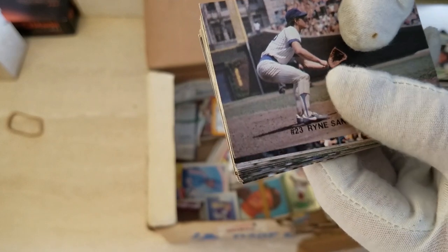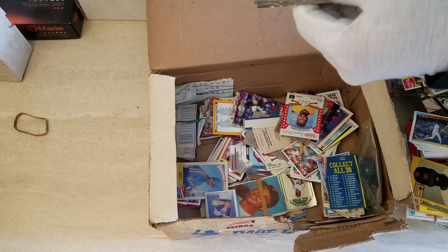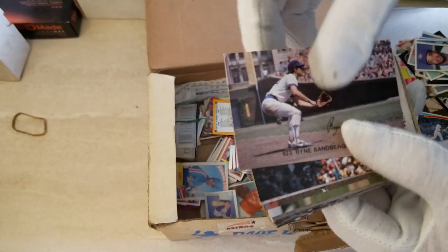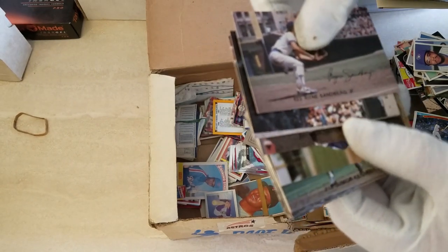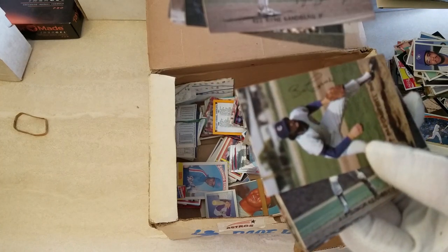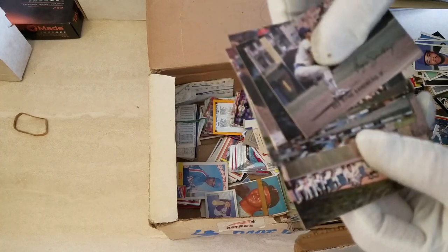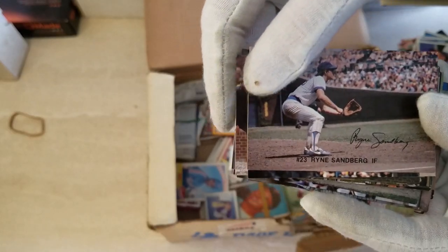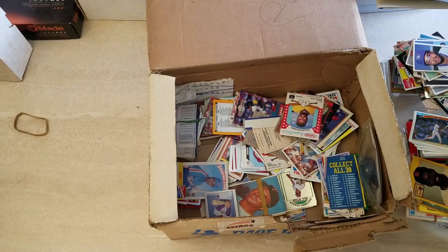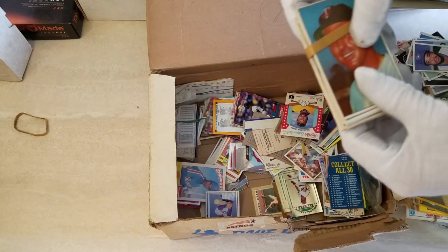With the Ryne Sandberg! You've got to remember his rookie card was 83, so when you find the 82 Red Lobster - unfortunately it's got a little ding so it'd probably be a six or a seven, but wow, kind of cool. Yeah, see, that's why I like going through stuff like this - you get to find things like this. This is the 82 Red Lobster set and there's the Sandberg. Actually it's not in bad shape - pretty cool. Stuff like that is what you're looking for.